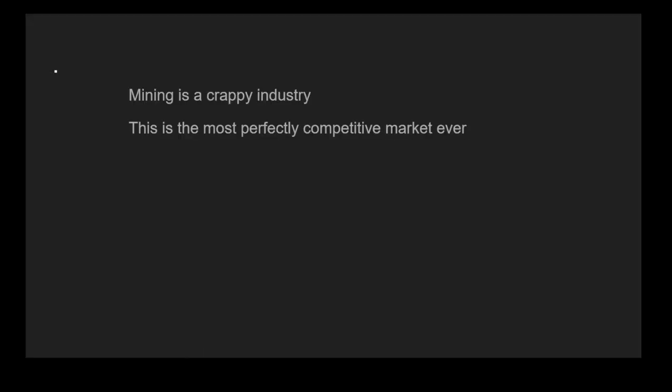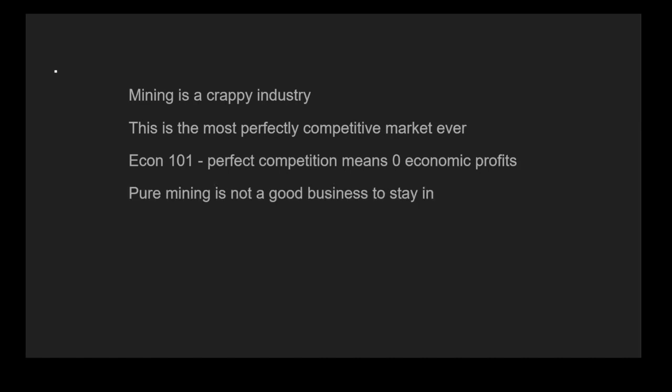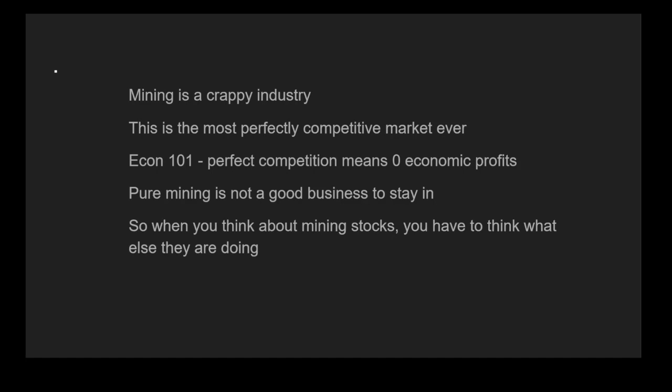Mining is a crappy industry — I don't think anyone disputes this. This is one of the most perfectly competitive marketplaces ever. Econ 101 tells you that perfect competition means zero economic profits. You have to think about what happens when the marginal revenue is the same as the marginal cost — profits obviously go to zero. Pure mining is not a good business to stay in. So when you think about mining stocks, you have to think about what else they are doing with their power assets and their manpower, because if they're only mining Bitcoin, profits go to zero.